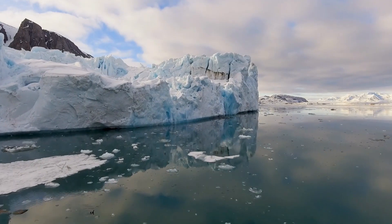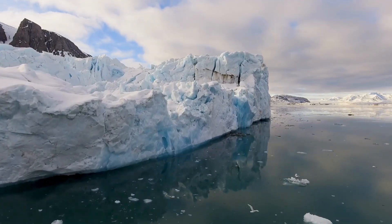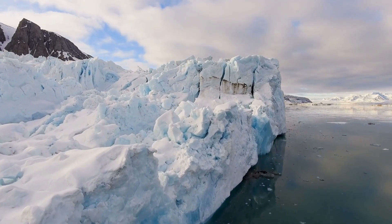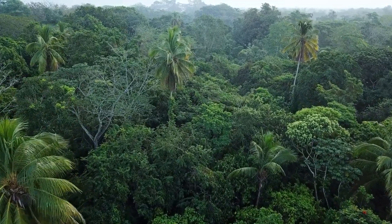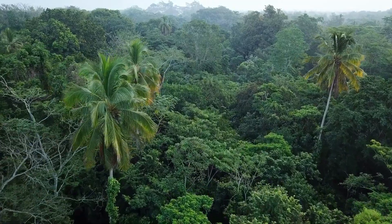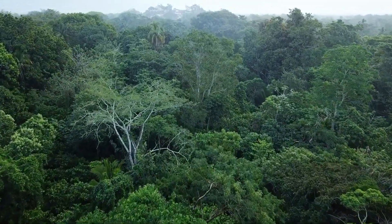A career as a conservation biologist should begin with interests in biology, chemistry, and mathematics, as well as strong written and verbal communication skills. The most applicable post-secondary degrees include conservation biology, biomedical sciences, wildlife biology, ecology, forestry, natural resource management, and environmental science.